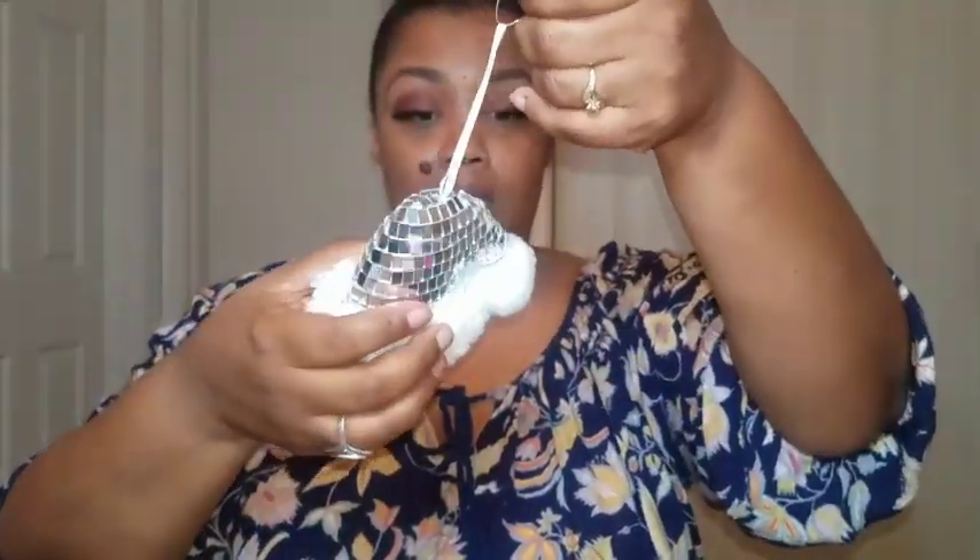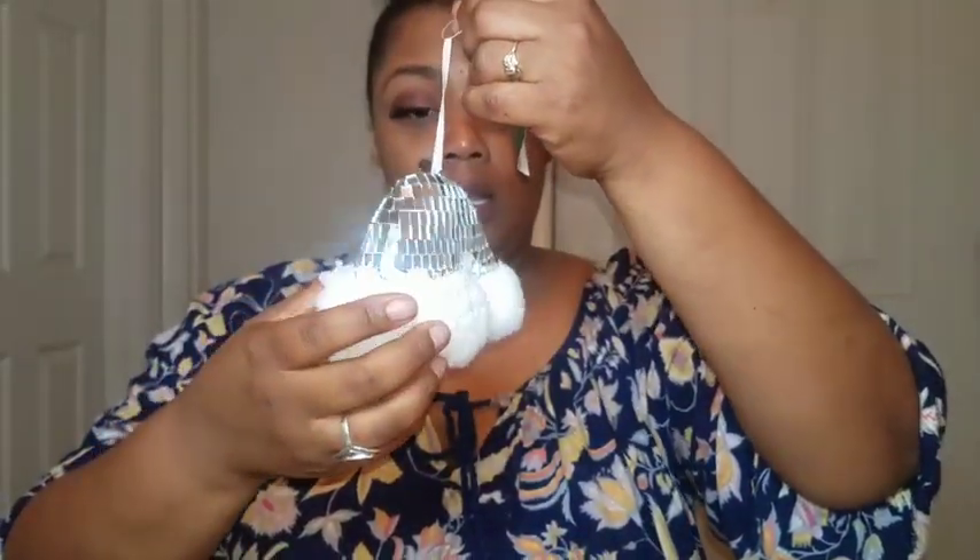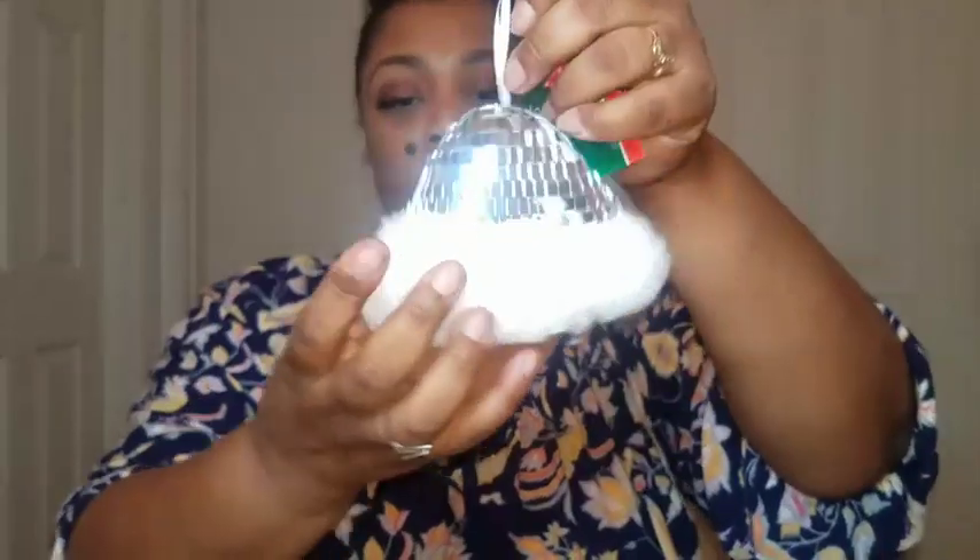I'm gonna show y'all some Christmas items that I did get at the Dollar Tree — these are items that I thought would go fast and they're new to the Dollar Tree this week. I found the cutest little hat; it's got the glass mosaic mirrors on it with the fur around it — so cute.